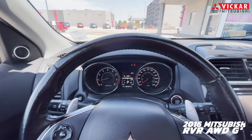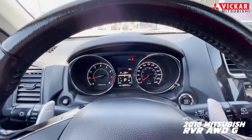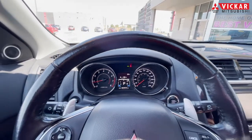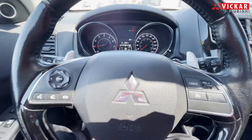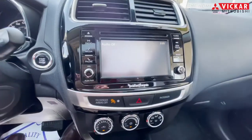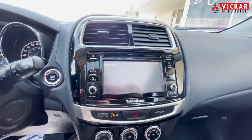Getting into the interior on this RVR, you do have the nice analog display Mitsubishi loves to have. You also have a nice push button start to the right, paddle shifters where you can control which gear you are in, hands-free calling to the left, and cruise control to your right. You do have the nice Rockford Fosgate sound system — as this is the GT, it does come with its own subwoofer in the rear.